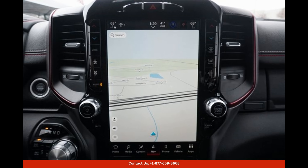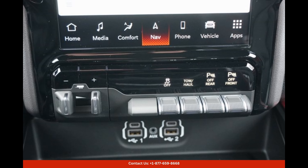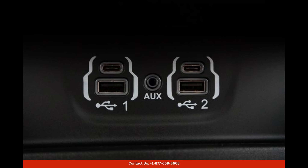With its eye-catching bright white exterior finish, this truck exudes a sense of style and sophistication. Underneath its striking appearance, the Ram 1500 Rebel is equipped with a robust and capable engine that is ready to tackle any task. Whether you're hauling heavy loads, navigating rough terrain, or simply cruising around the city, this truck is designed to deliver exceptional performance and reliability.